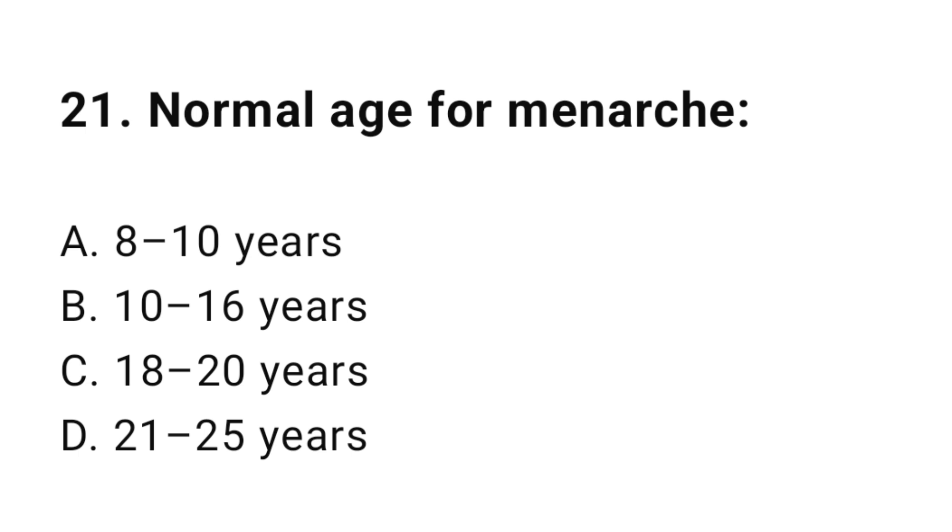Question number twenty-one: Normal age for menarche? The correct answer is B, 10 up to 16 years.